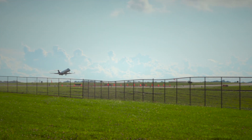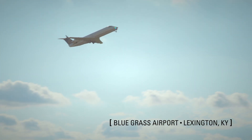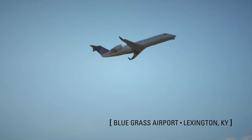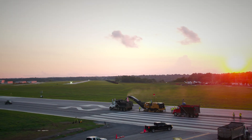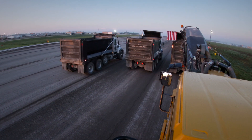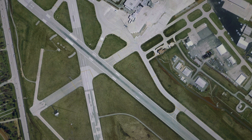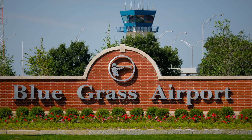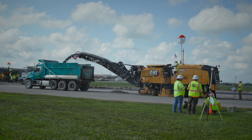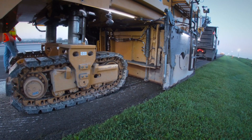The moment the last plane took off, they opened the gates and allowed the contractors on site to do this job. Imagine, if you can, a non-stop 72-hour sprint to mill, sweep, repave, and stripe the 7,000-foot-long, 150-foot-wide primary runway at Lexington, Kentucky's Bluegrass Airport. No bonuses — only severe penalties for exceeding the 6 p.m. Thursday to 6 p.m. Sunday shutdown window.